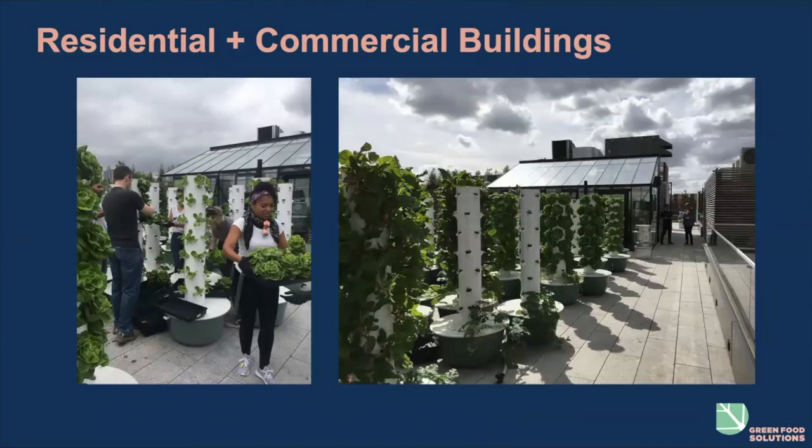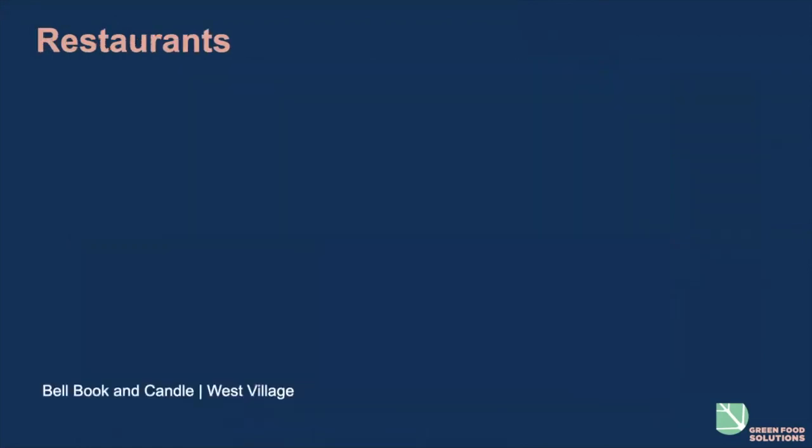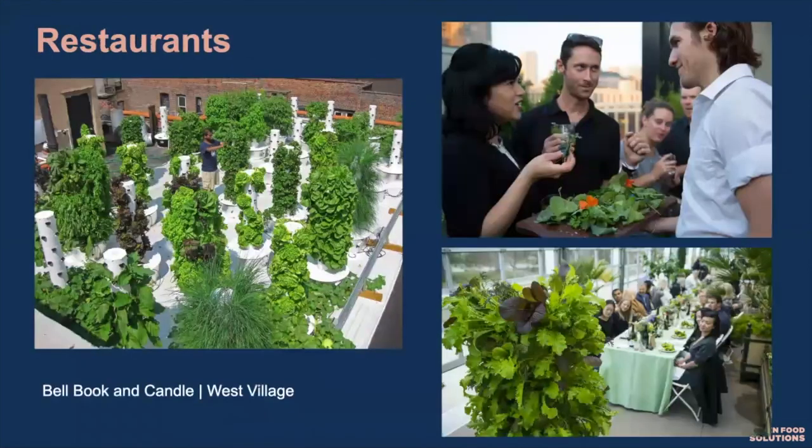Through residential and commercial buildings having farms on-site, in commercial buildings the food can go to the cafeteria, or we can run CSA programs where employees have freshly harvested food available to them. We offer these in schools, restaurants, and grocery stores.